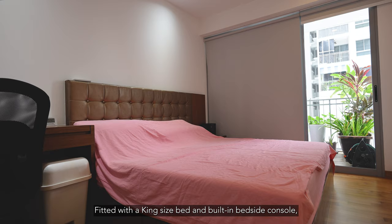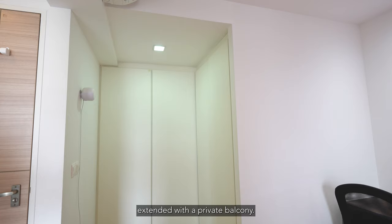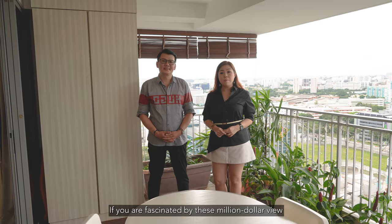Fitted with a king-size bed and built-in bedside console, another spotlight of the home is the sheer size of the master bedroom. Extended with a private balcony, you can be immersed in a stunning city view with your loved one at the comfort of your bedroom every night.